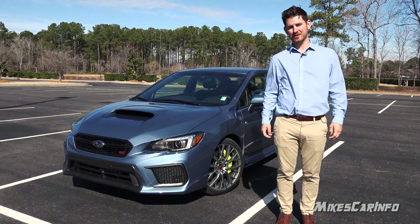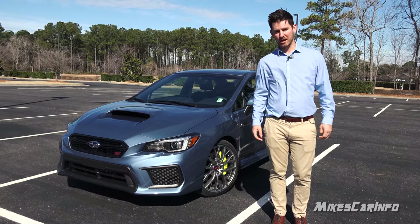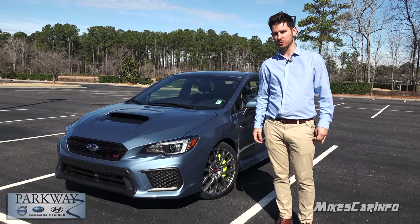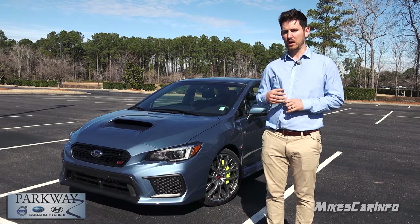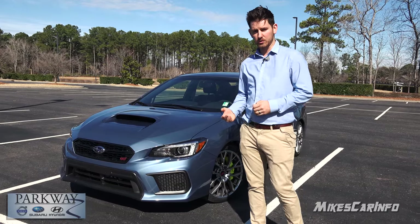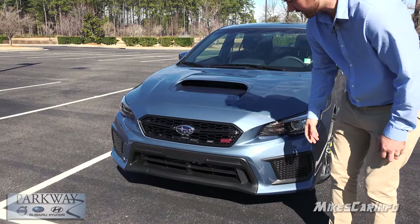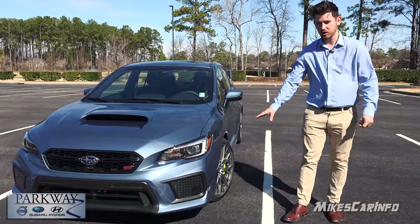Hey guys, my name is Nathan Kolk with Mike's Car Info here at Parkway Subaru in Wilmington, North Carolina. You can see my channel 'Me, You and Subaru' on YouTube as well. Today we are here with the 50th Anniversary Subaru WRX STI Limited, and it just so happens to be February 15th — the actual 50th anniversary of Subaru in America. I'm going to give you a few highlights for the 2018 STI as well as the key features of the 50th Anniversary edition. Starting up front, new for 2018 we have LED headlights, and these are steering-responsive headlights — a new feature for the 2018.